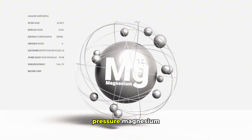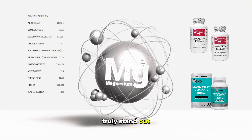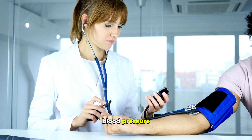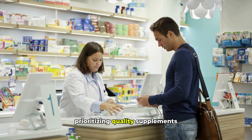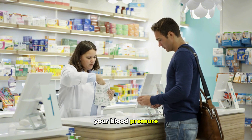In summary, when it comes to the best magnesium for high blood pressure, magnesium glycinate and taurate truly stand out. Their high absorption and targeted cardiovascular benefits make them excellent choices for supporting healthy blood pressure, especially when combined with a balanced diet and a healthy lifestyle. Prioritizing quality supplements and proper dosage can make a measurable difference in your blood pressure control journey.